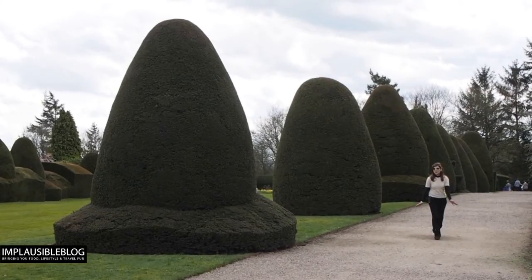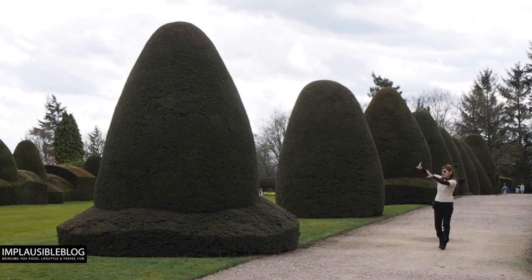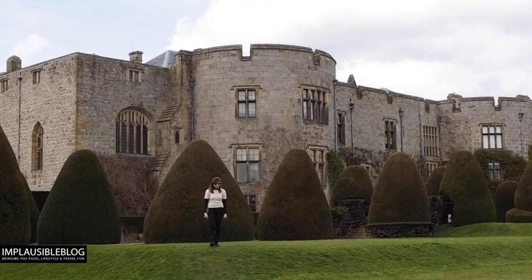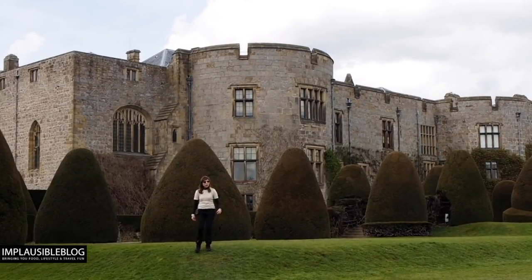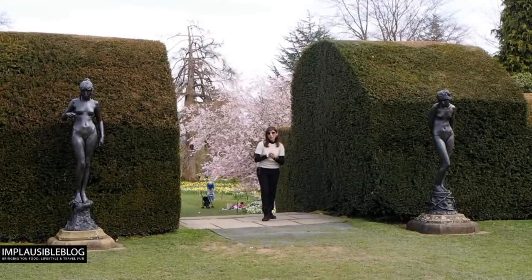These beautiful yew trees are 100 years old and are regularly clipped into gorgeous shapes like this traditional Welsh hat. The gardens are split into two: the formal geometric terraces, and if you walk this way, a colourful secret garden.